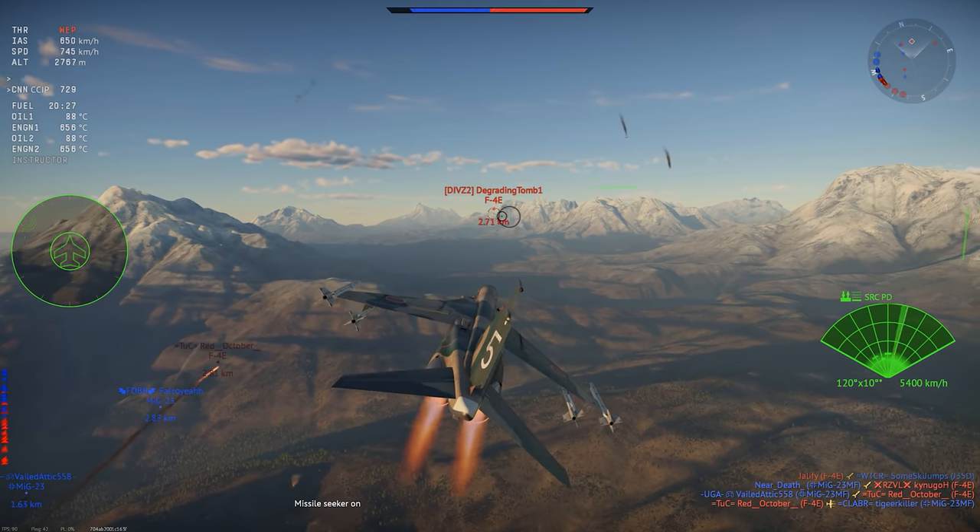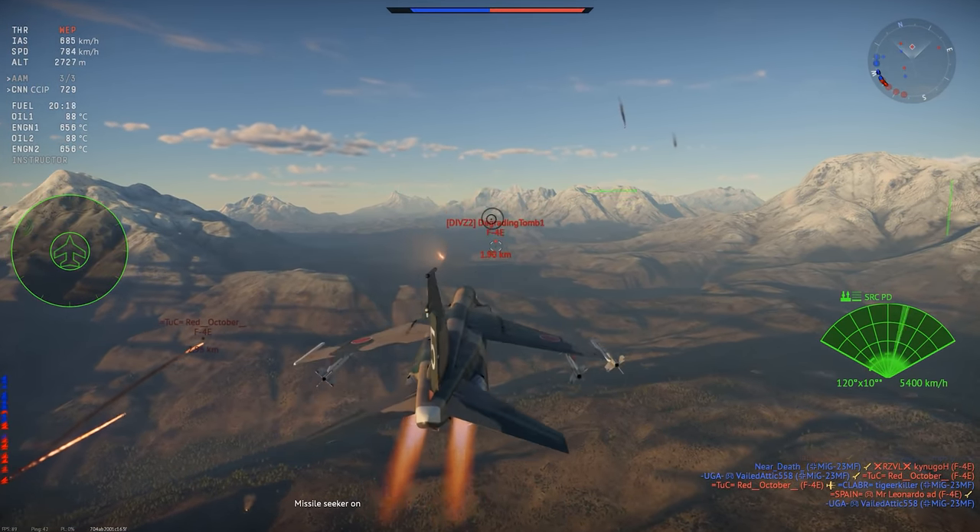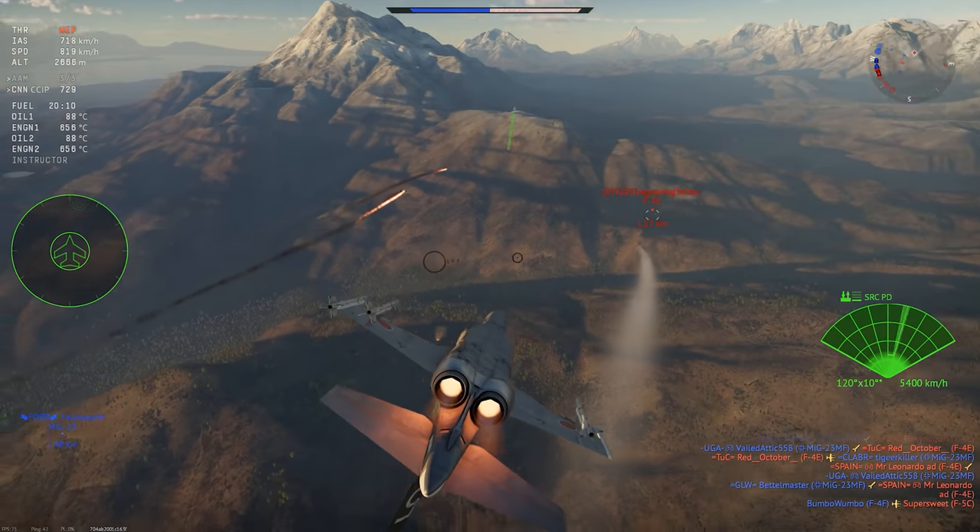The Mitsubishi F1 caps out one of the fighter lines in the Japanese tech tree in War Thunder. Let's see what it's got.